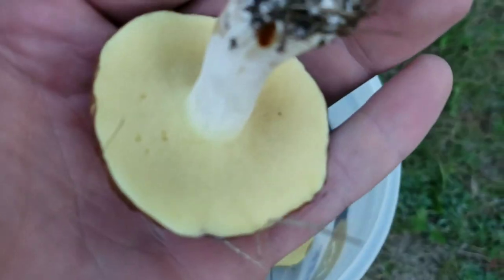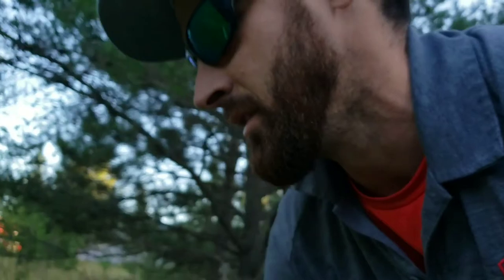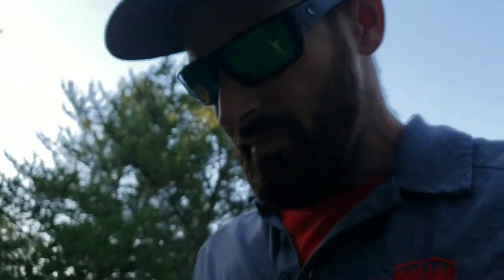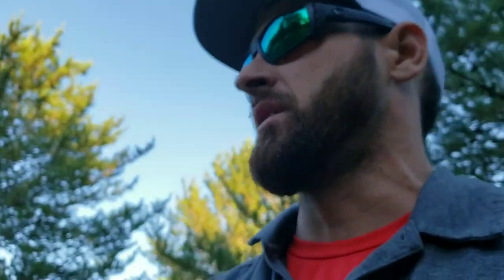They're pretty big ones, so let's put them back in. As long as, if you cut those and they don't stain blue, they're not going to hurt you. They're not going to kill you. Some of them will taste bitter — you can actually taste them and they'll taste real bitter if they're not something you're going to want to eat, but they won't hurt you.